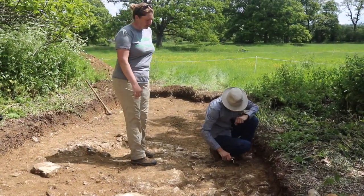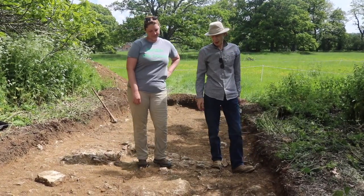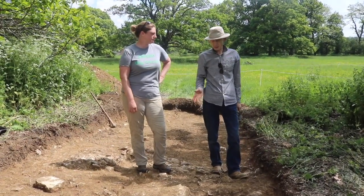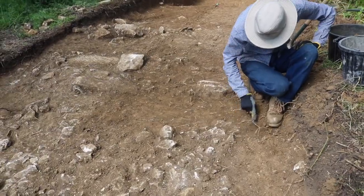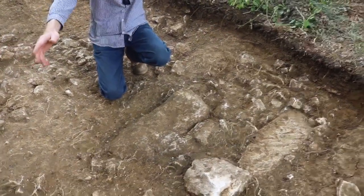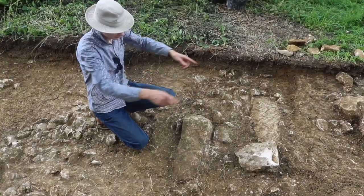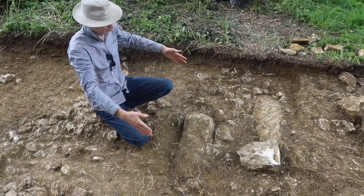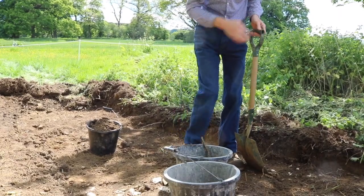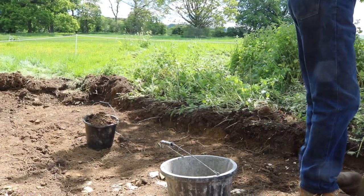Chris, what are you working on? I'm working on what may be foundations. You can see the flat stone there — it's got striations on it. They're the mason's marks, and someone has placed it deliberately so they're exactly parallel. So we're thinking it must be a foundation, but what for? Who knows — lots of questions.